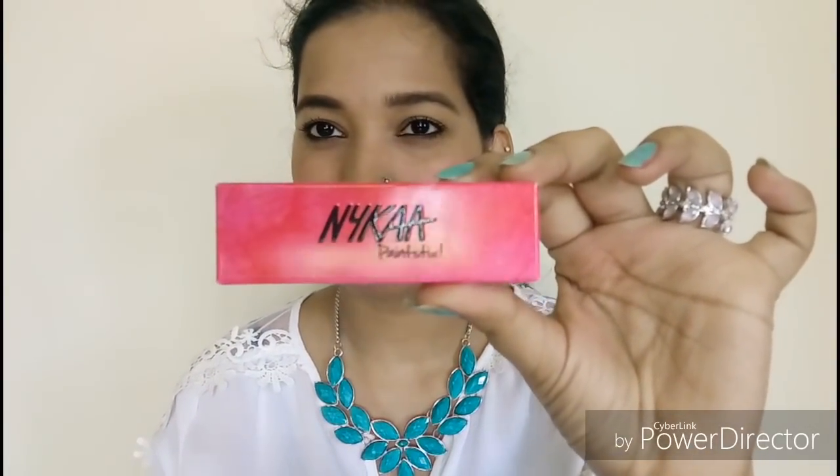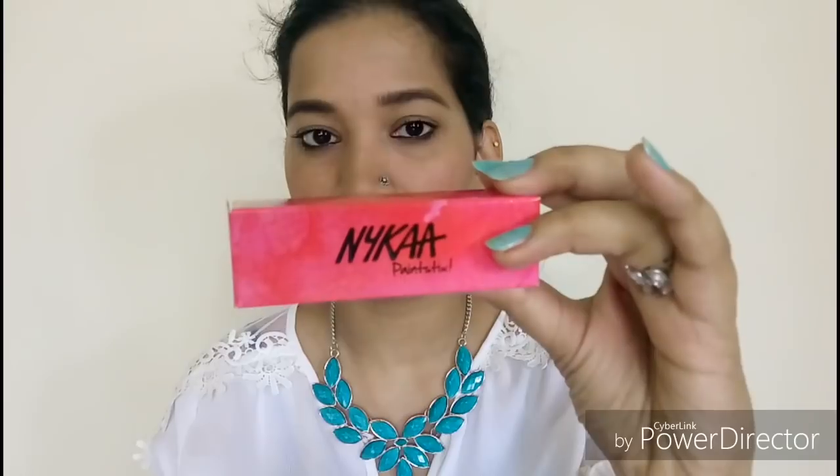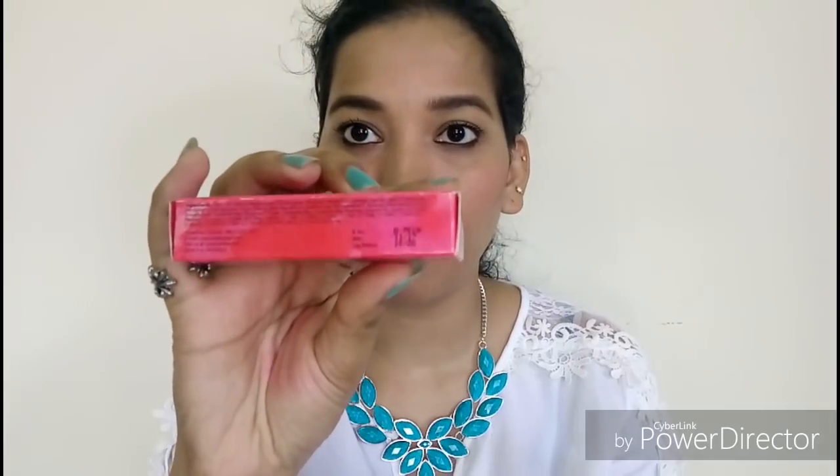This is the Nykaa Paint Stix collection. It has usual packaging and is an excelent lipstick. This is a side of Nykaa Paint Stix. It features a super long wear formula, soft matte finish, and extreme color intensity. The manufacturing date is November 2017 and the expiry date is October 2020 — so it has expired by three years.